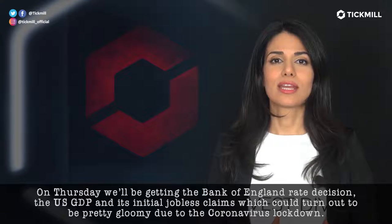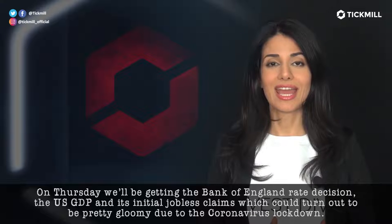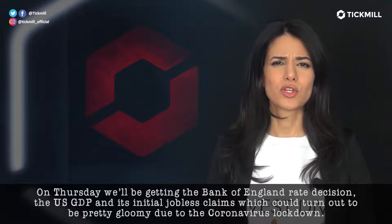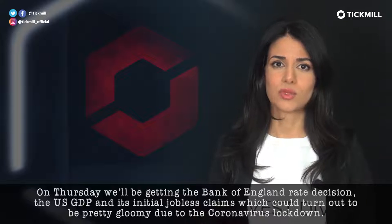On Thursday, we'll be getting the Bank of England rate decision, the U.S. GDP, and initial jobless claims, which could turn out to be pretty gloomy due to the coronavirus lockdown last week.